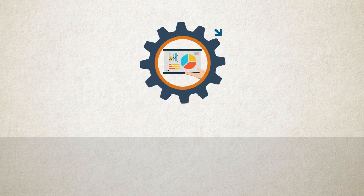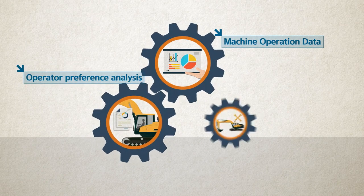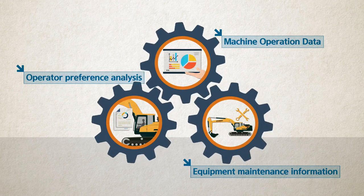In addition, HiMate continuously updates you with graphical summaries of operator preferences, machine operation efficiency and equipment maintenance information for maximum optimization of equipment performance.